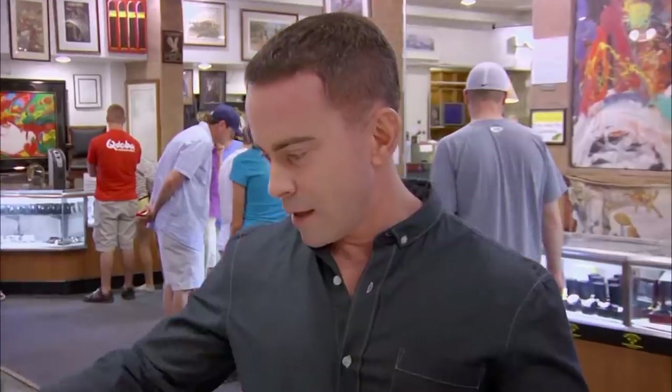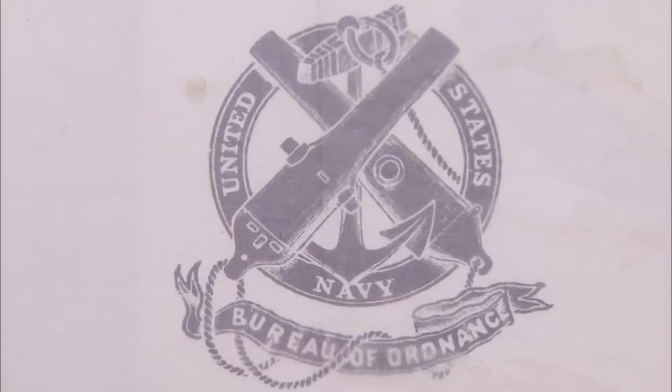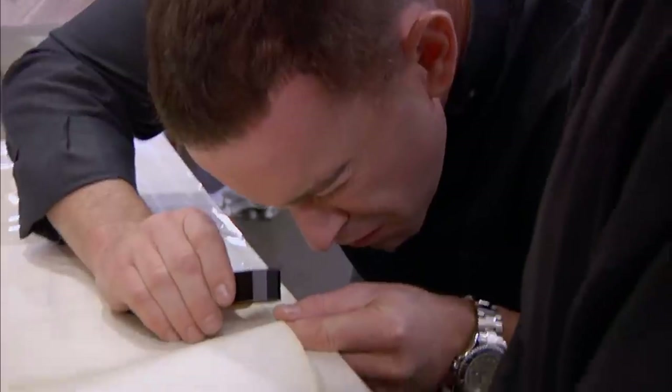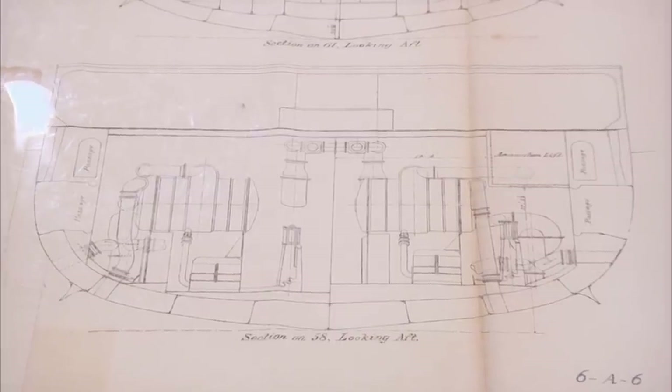The USS Maine is interesting to me because it sort of caused the Spanish-American War — not caused it, but gave us reason to get involved. The USS Maine is important more for its political history. The U.S. government had sent it into Havana to let the Spanish know we were there, and it blew up. No one really knew why. The one thing we got out of the Spanish-American War aside from the Philippines was Guantanamo Bay, and as we all know, it's still around.